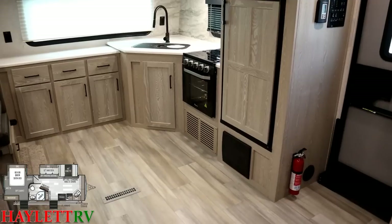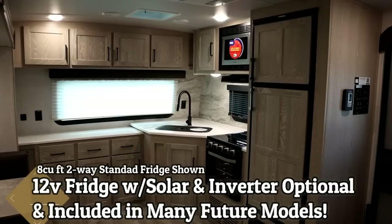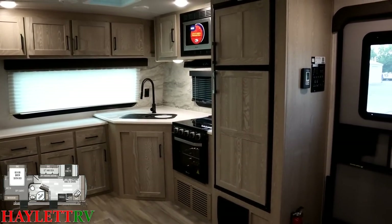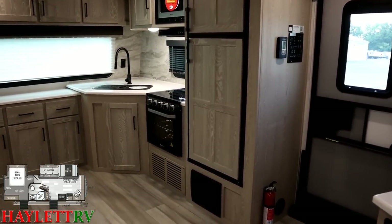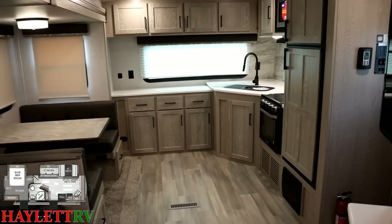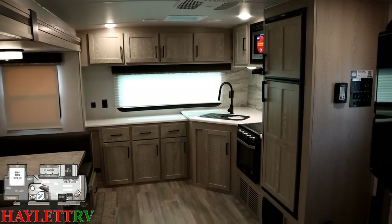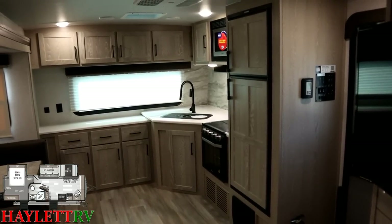What we're looking at here is the standard 8 cubic foot 2-way gas/electric fridge — it's great. You'll also find copies of this in stock at Halet RV with an optional 10.7 cubic foot 12-volt compressor fridge. When you add the 12-volt fridge, you simultaneously upgrade to a 190-watt solar panel and inverter to run various outlets positioned throughout the RV.